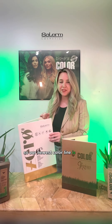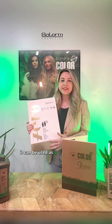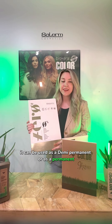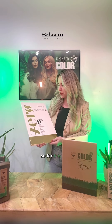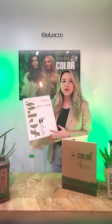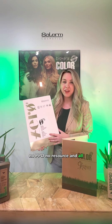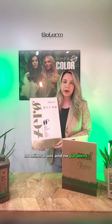Our newest color line is Color Zero, and this is an absolutely amazing product. It can be used as a demi-permanent or as a permanent, depending on what you mix it with and what ratios. For this Zero, this beautiful product, it has no ammonia, no PPD, no resorcinol, no drying alcohols, no mineral oils, and no parabens.